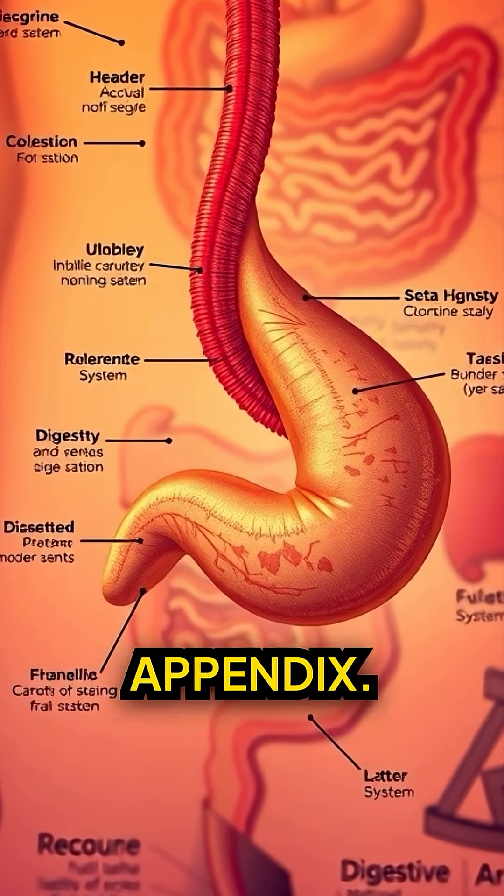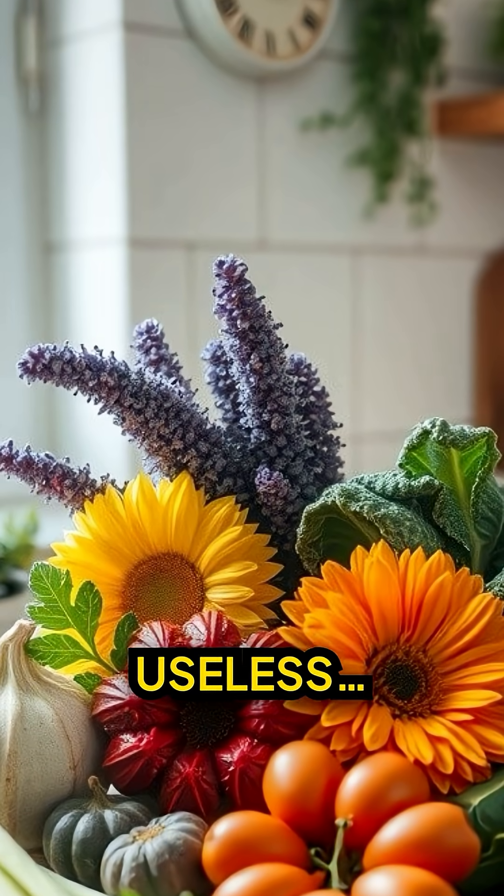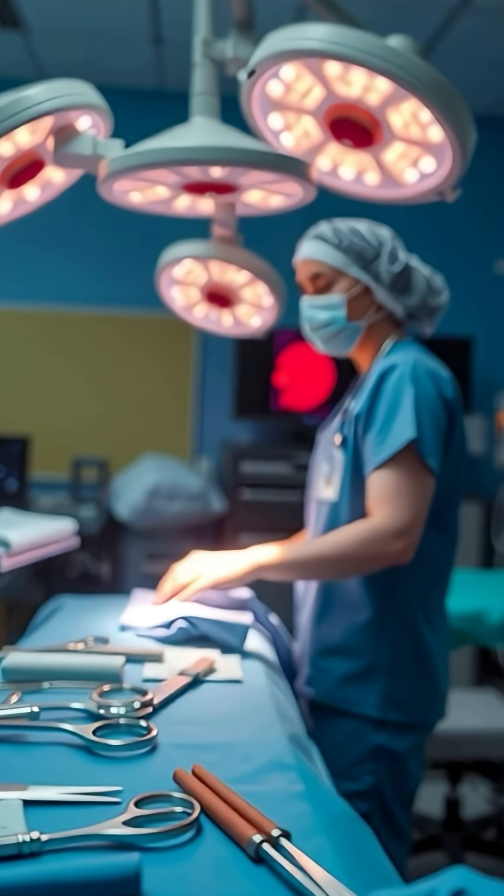Let's start with your appendix. It used to help digest raw plants. Now it's mostly useless, but it still causes emergency surgeries.